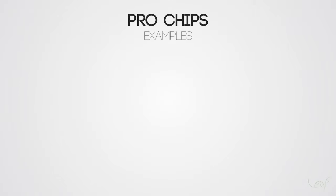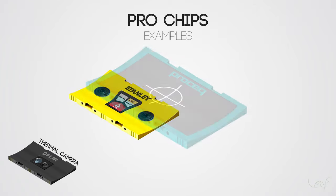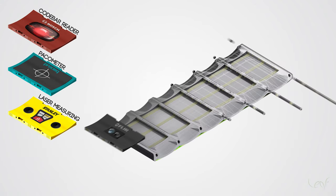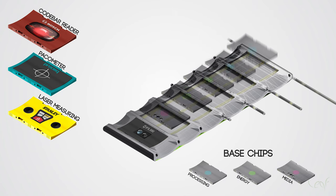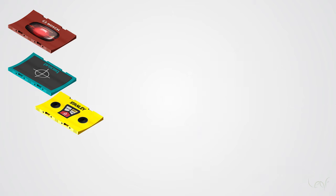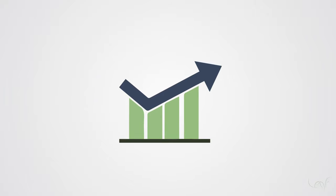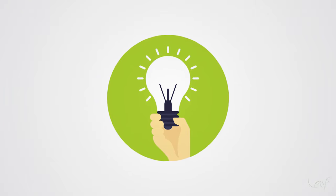And to make these applications even broader, other companies can develop specific chips for specialized professionals. Imagine a chip with a thermal camera, laser measuring tool, pacometer or a barcode reader — the possibilities are endless. Leaf's platform makes it easier for small businesses to enter the market, as it does not require the production of basic components such as battery, display and processor, allowing the manufacturer to create only one chip instead of an entire device. This could increase market movement, job creation, innovation, and most importantly, stop wasting nature's resources.